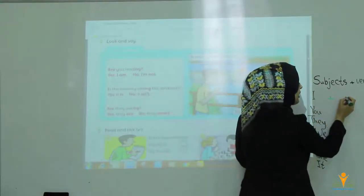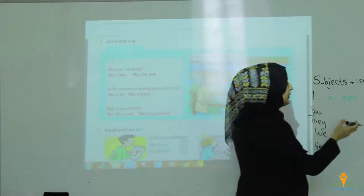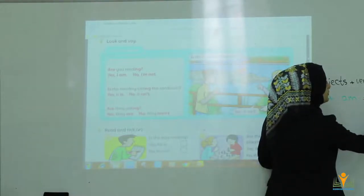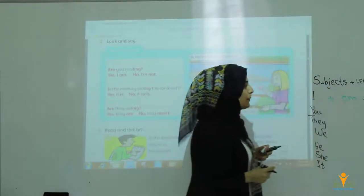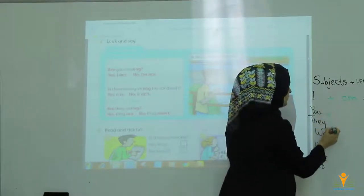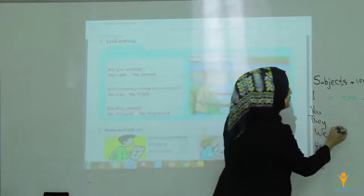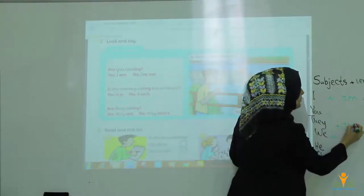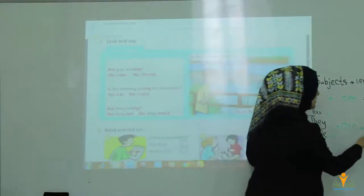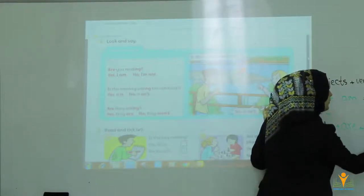Because I is singular, you have to say 'I am.' For example: I am swimming — add -ing to the verb. You, they, we are plural subjects. You have to put 'are.' For example: they are dancing, or they are running.